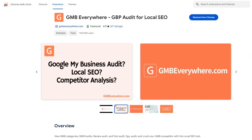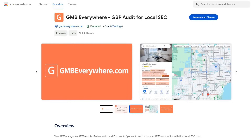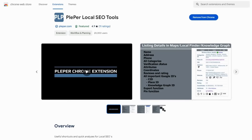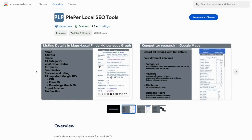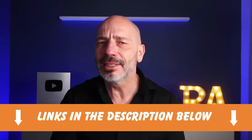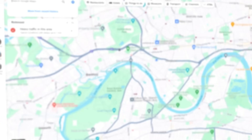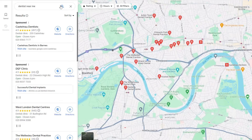Let's kick things off with a couple of cool free Chrome extensions that will help give your Google Business Profile a boost. First up is GMB Everywhere — a neat tool for checking out what your competitors are up to and getting ahead of them in search results. Next up is Plepper, which is similar to GMB Everywhere but provides some extra info the other misses. I've put links to both in the description, so make sure you download them.